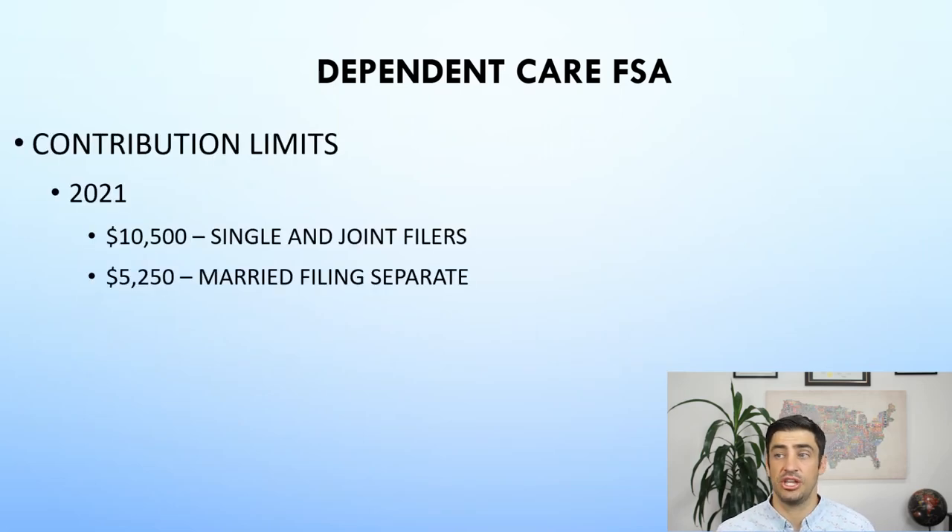Contribution limits: for 2021, the limits are $10,500 if you file single or joint. And if you're married filing separately, it's half of that.